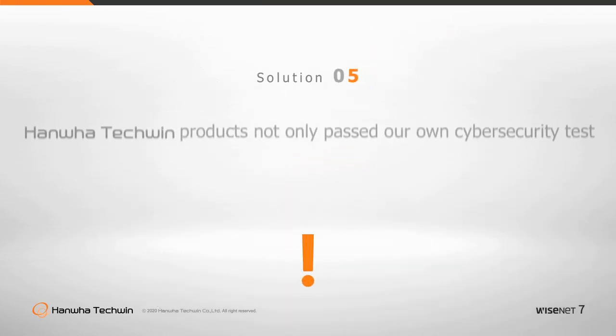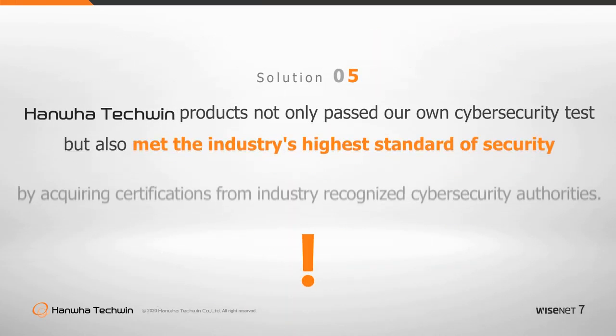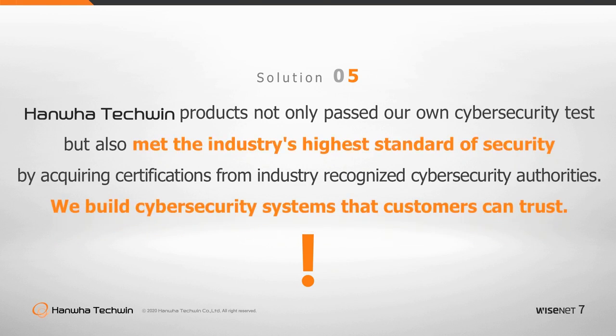By evaluating the objective level of product security and acquiring certifications from expert third parties, we build cybersecurity systems that customers can trust. Some video security manufacturers claim that they are secure by their own security standards and tests. Only by validation with industry-recognized cybersecurity authorities can we be assured that our products are secure. This is what Wisenet 7 has achieved.